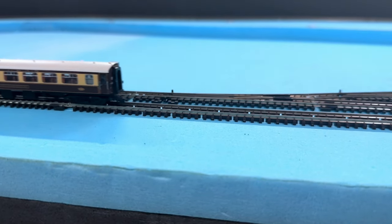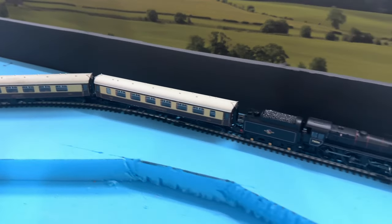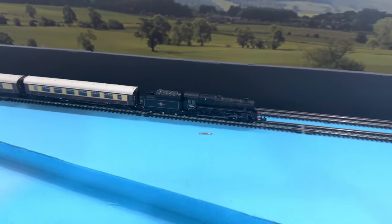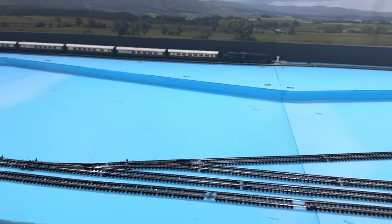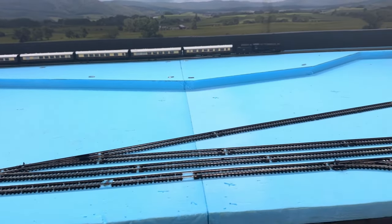I'd hate to think how much the rake would cost to purchase new, with some retailers wanting upwards of £70 for a single model. I'm very happy to have paid less than £180 for my whole rake, which includes the price of new bogies and couplers to fix the Hadrian bar coach.